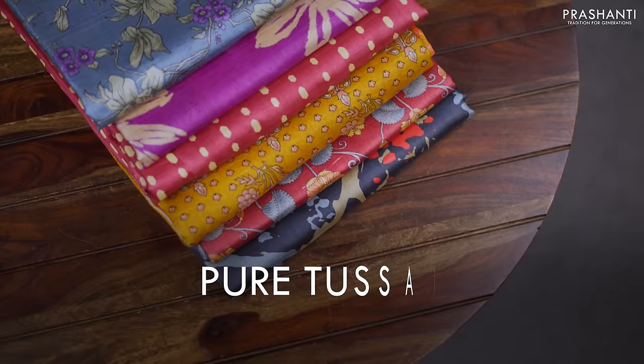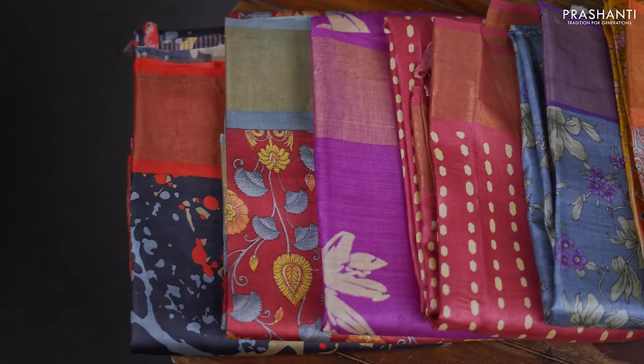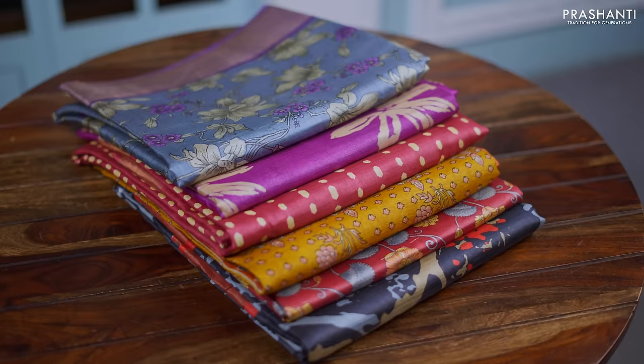Hello all, welcome to Prasanthi. This is Brinda. In today's new arrivals, we are going to see one of your most favourite collections — pure tassar silk sarees. All these are pure tassar silks and are silk mark certified. We have some lovely colour combinations and beautiful prints to be showcased in today's video. All these sarees are priced at Rs. 5,550. Let's quickly get started.